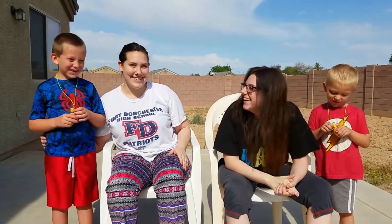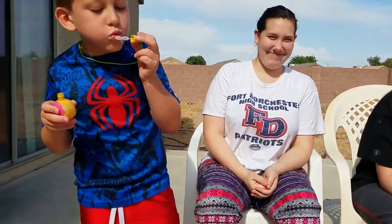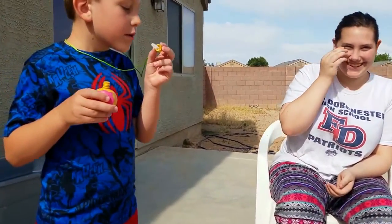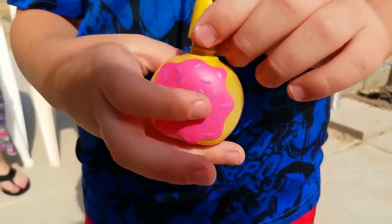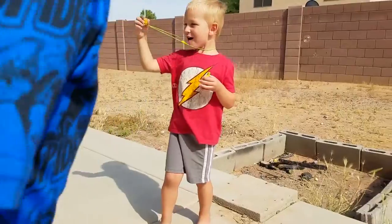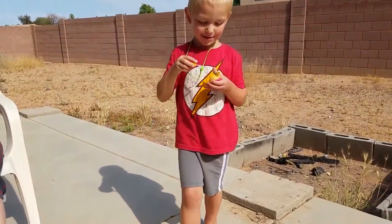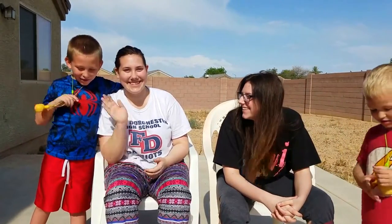Hi guys! What kind of bubbles do you have? We have donuts! Let me see them. There we are. Here let me see it. Look at this, it's a necklace. It's a donut. Yeah, from the Target dollar spot. Let me see Brody. Brody let me see your donut necklace. This is my aunt and we're Maddie and Hailey and we're going to do a video.